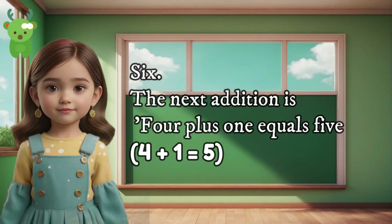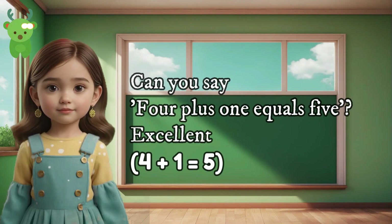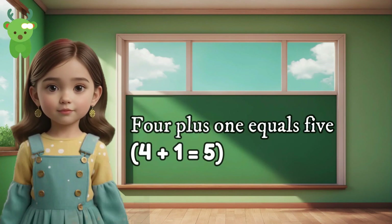6. The next addition is 4 plus 1 equals 5. Can you say 4 plus 1 equals 5? Excellent. 4 plus 1 equals 5. 4 plus 1 equals 5.